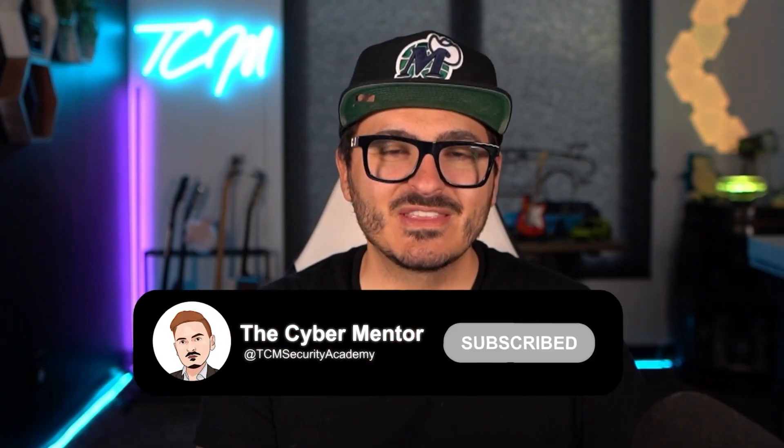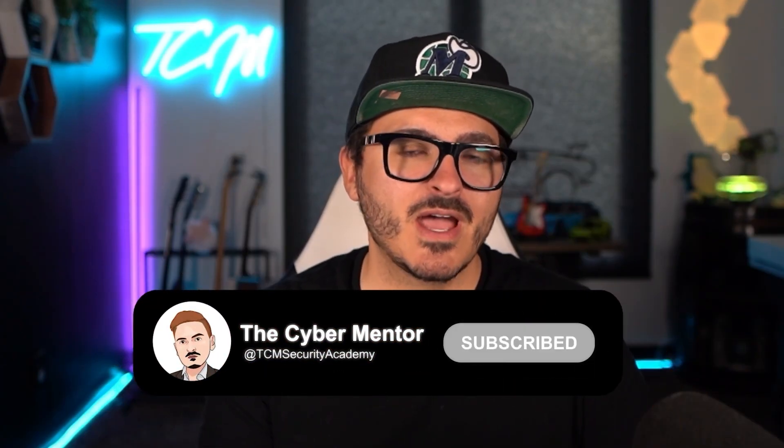But first, as always, if you like the channel, please do hit the like button, subscribe, comment down below — let me know what other video topics and questions you have. I'm happy to answer them. And with that said, let's take a quick ad from our sponsor, then we're going to jump right into this video.